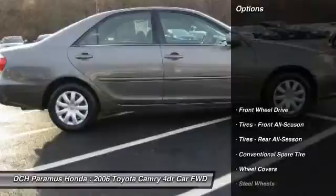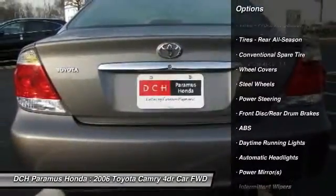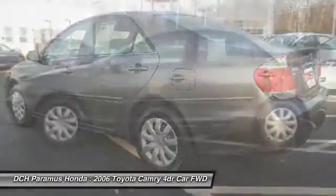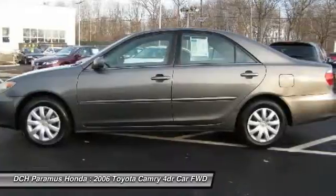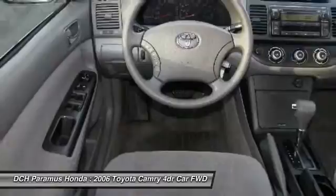Here are some of this vehicle's great options: anti-lock braking system, keyless entry, steering wheel audio controls, power steering, driver airbag, adjustable steering wheel, cruise control, rear defrost, front wheel drive, AM FM stereo radio.